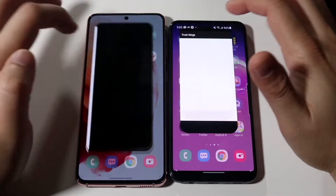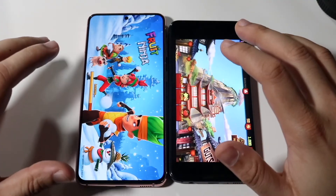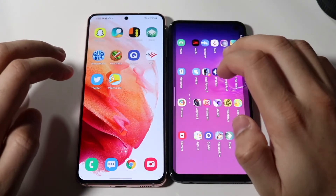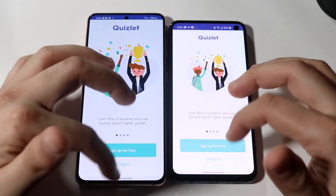Fruit Ninja: three, two, one — this game did get an update so it's a bit screwed up on both, but just look at that opening animation speed. It was a big difference — the Samsung Galaxy S21 opened it extremely fast while the S10e totally glitched up a little bit. Not a big deal though.